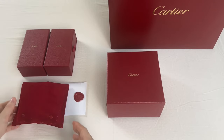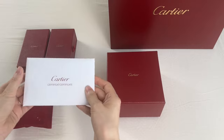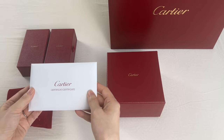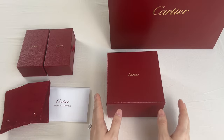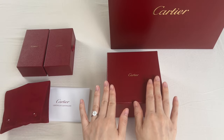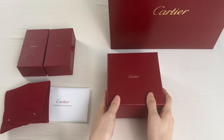I also received a travel pouch and this is the certificate of authenticity. Without further ado, let's get right into the unboxing — or should I say the reveal. I'm so excited!